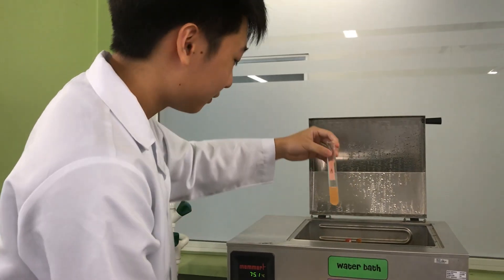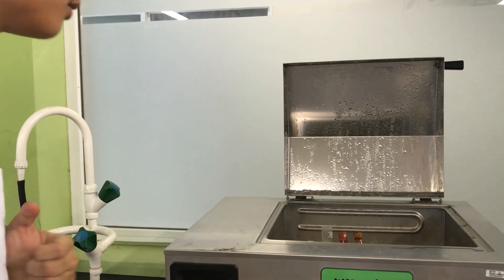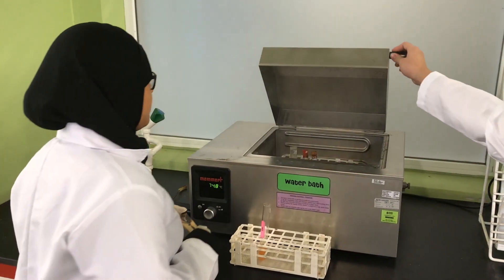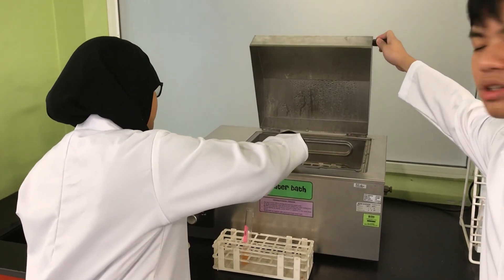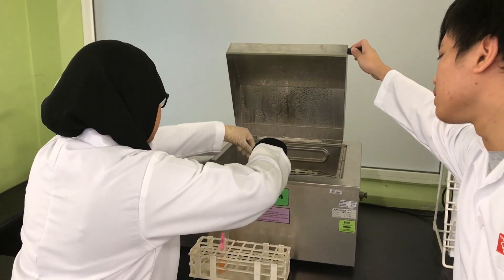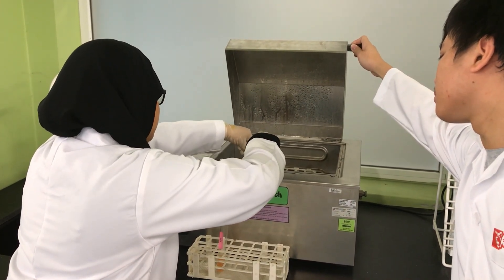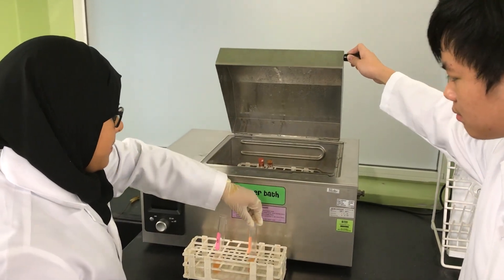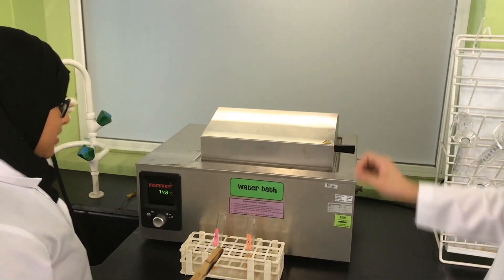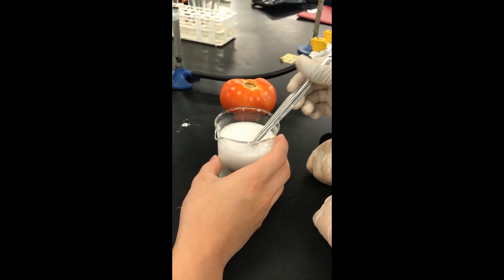Originally the plan was to have multiple temperatures, but the water bath was fixed to only 75 degrees Celsius. After 5 minutes, test tube A is removed from the water bath and left to cool. A starch solution is then made and 10 drops of starch solution is added to each test tube.